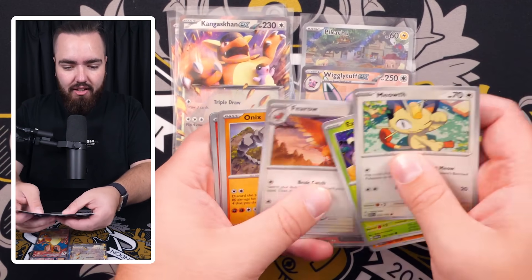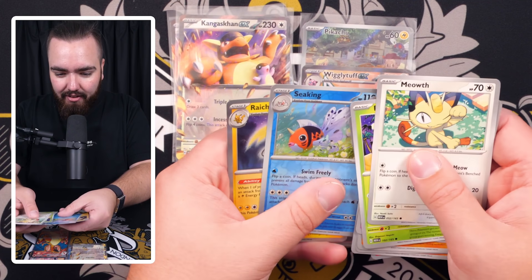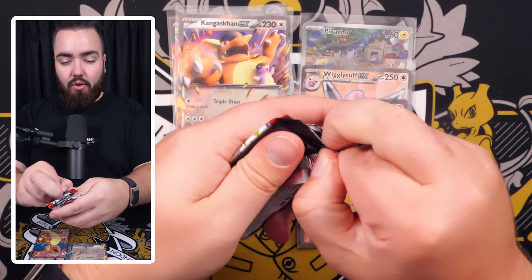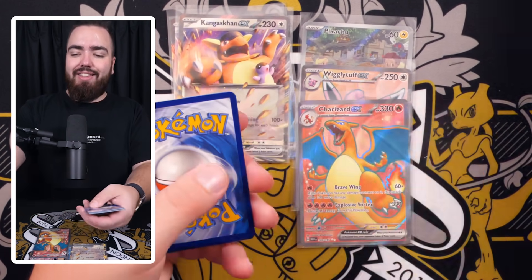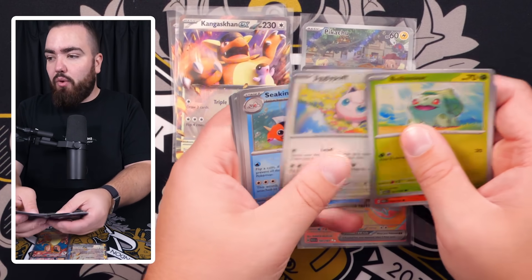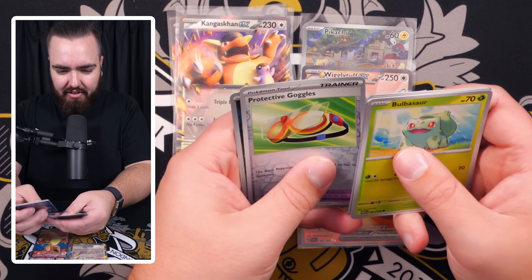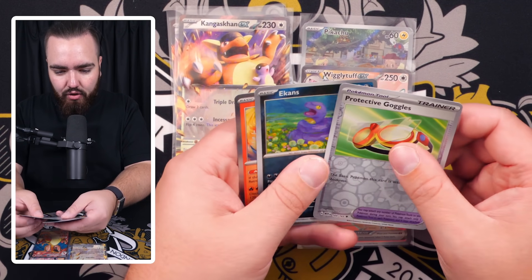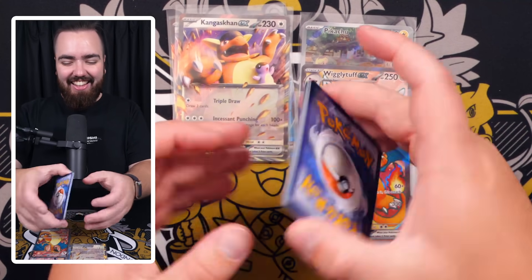I like the reverse holo patterns in English — I don't dislike them — but that Poké Ball mosaic effect would have been so so good. It would make this 151 set stand out compared to the rest of the Scarlet and Violet main series. Don't forget, 151 is like a holiday set — it's not a regular booster box set like Obsidian Flames. We've got Protective Goggles reverse, Eevee, Tentacruel reverse, and a Moltres holo.